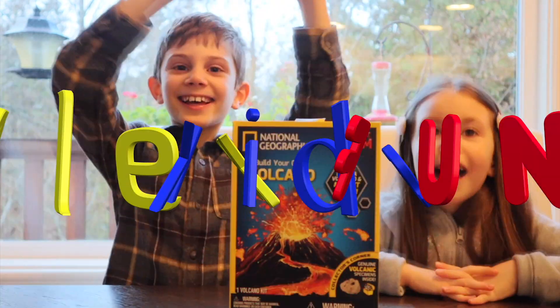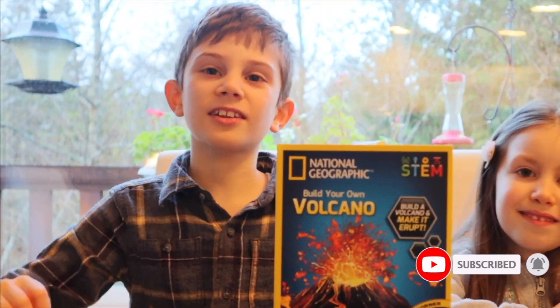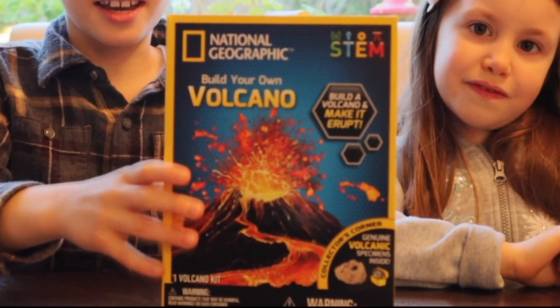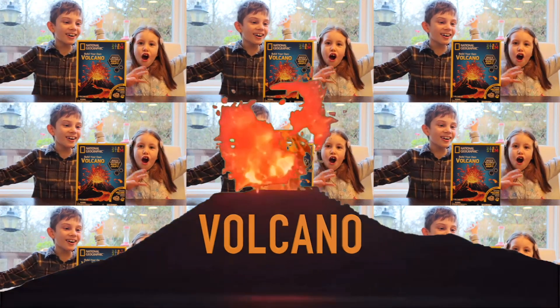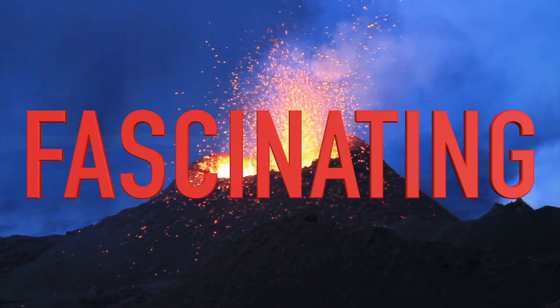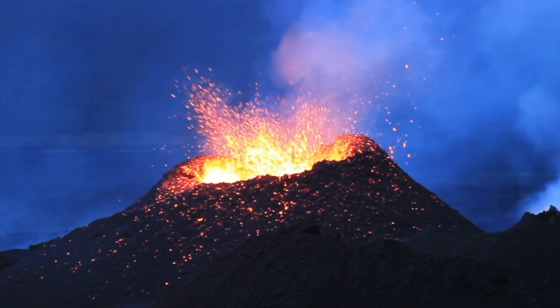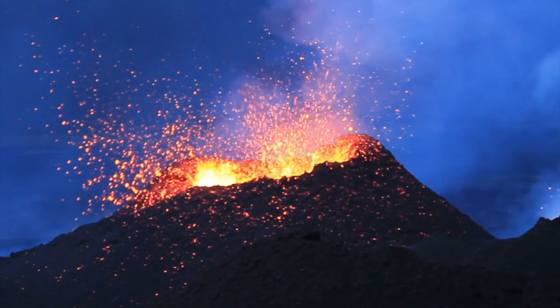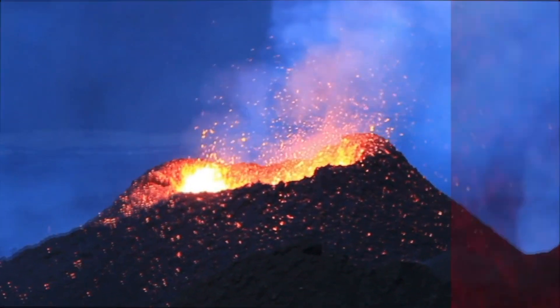Welcome to Alex Kids Fun! We've got a fun learning kit here — it is about volcanoes! Volcanoes are fascinating. They are one of the most extraordinary features on Earth, but they can also be one of the most terrifying.